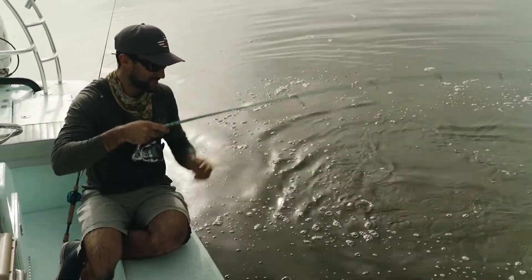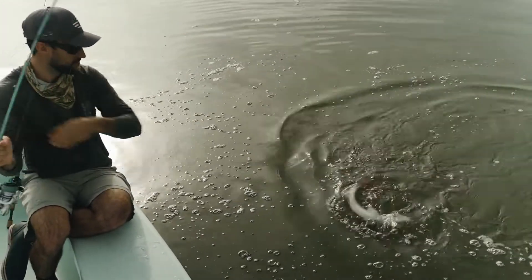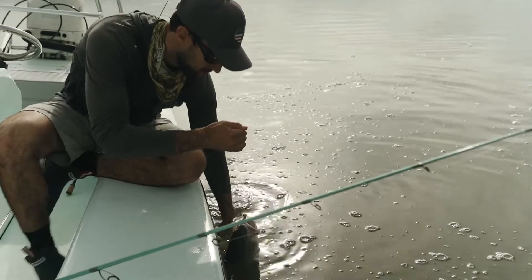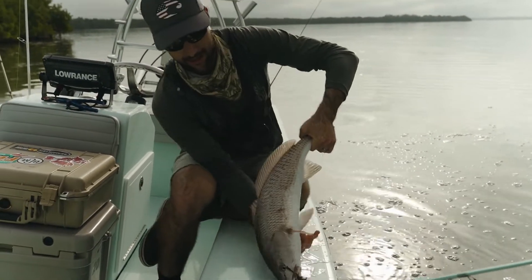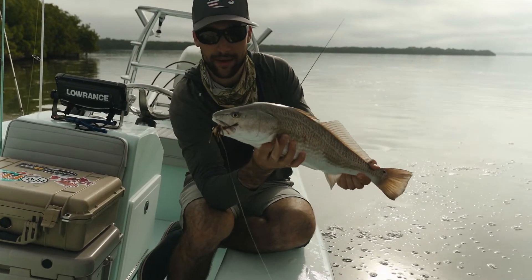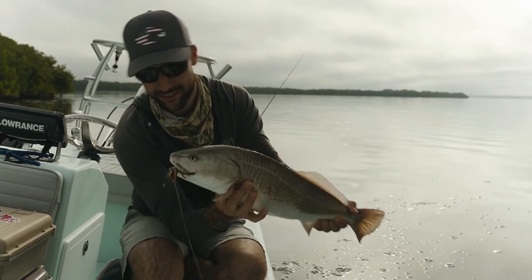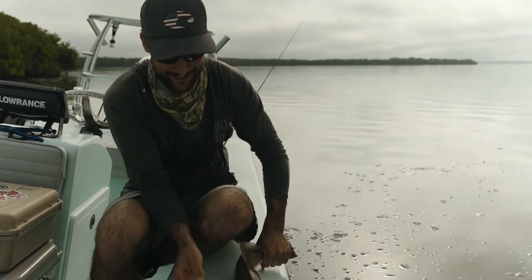Look at this guy, the amount of spunk is crazy. Look at that! Okay, Z-Man, if you're watching — got a BTB jig in the mouth. I want a thousand of them, no, two thousand of them on order. I'll buy all of them. A little bucktail got it done today.